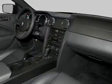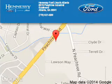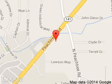Let us put you in the driver's seat today. Call or click to contact us. Hennessey Ford Atlanta is dedicated to doing everything possible to ensure that the experience you have selecting your next vehicle is a pleasant one.